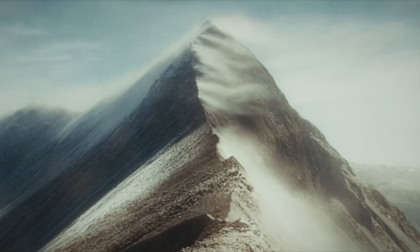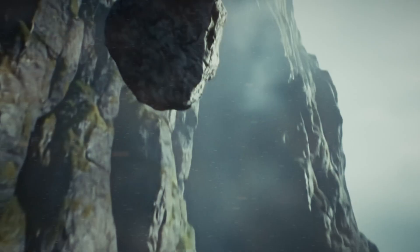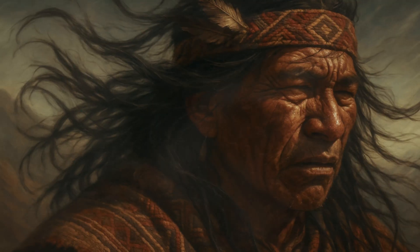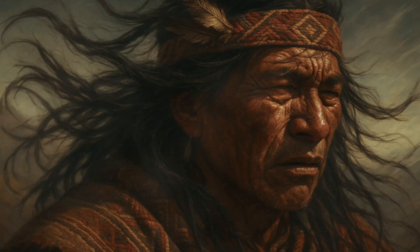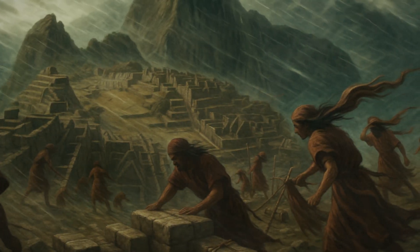The mountain wind screams across the knife-edge ridge, high in the Andes. Drop a stone over these precipices and you'll wait several seconds before hearing it strike — if you hear it at all over the constant Andean gales that make shouting necessary even at arm's length. A single misstep here means plummeting thousands of feet to your death.